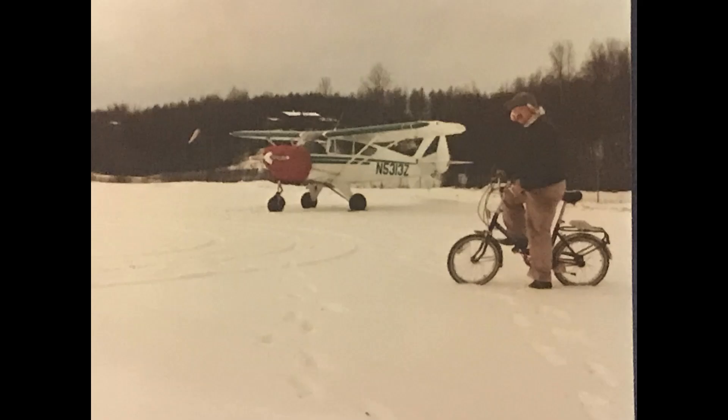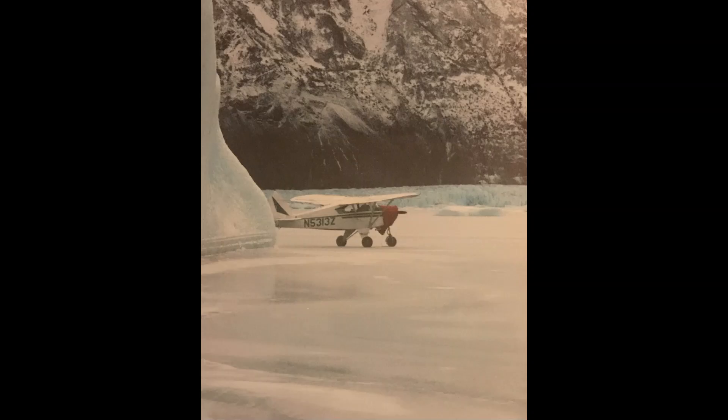Here's our Piper Colt with a Peugeot bicycle back in '89, and another shot here of the Colt landed on glacier ice at Lake George, and a big old chunk of glacier iceberg behind it, dwarfing the little airplane, which we had a lot of fun adventures with.